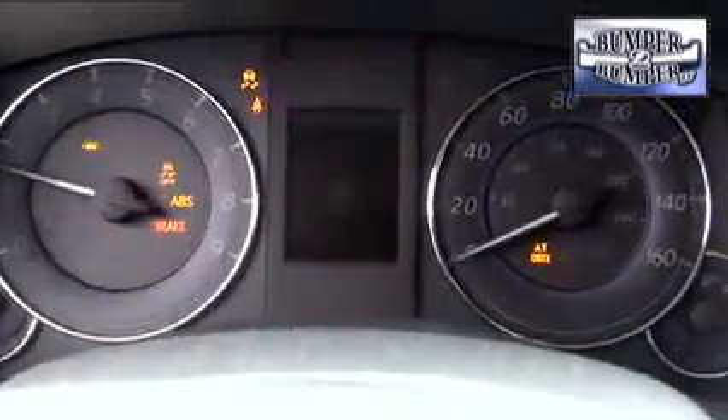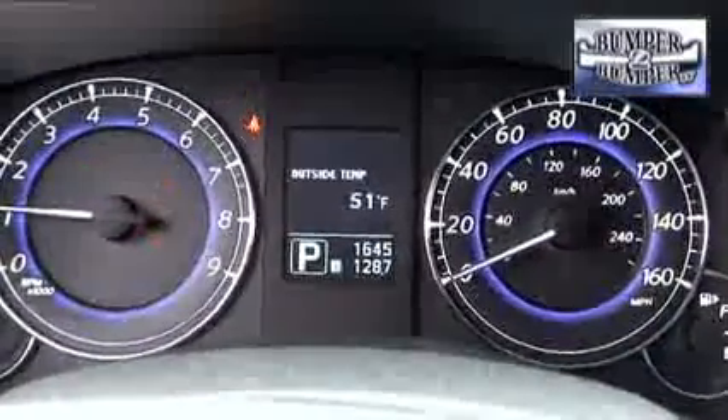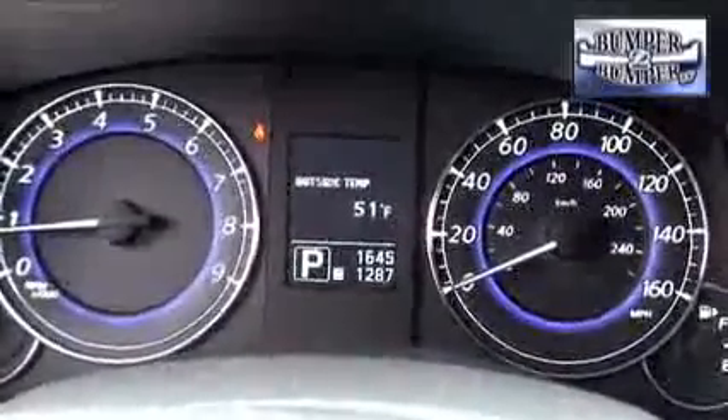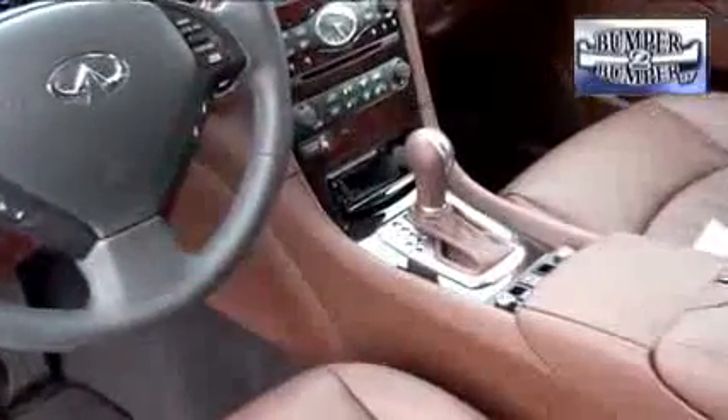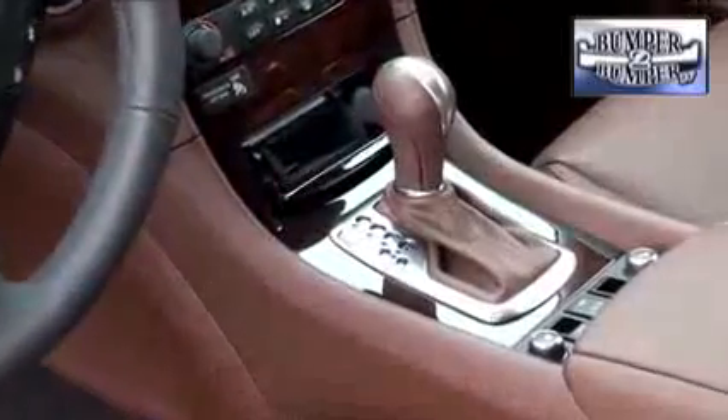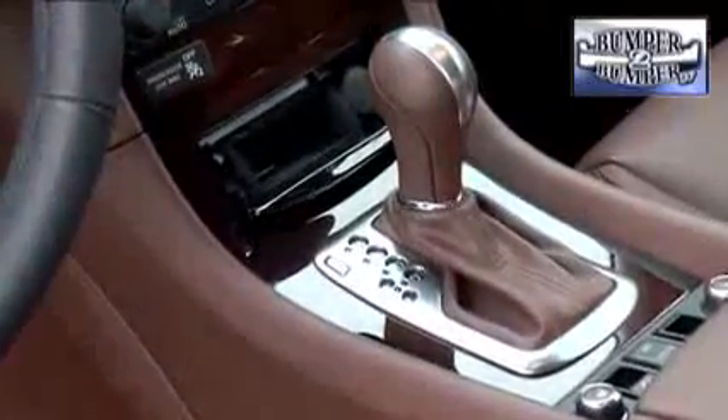Mechanically, the EX35 differs from others in the segment with its drivetrain. The base model is a rear-wheel drive unit that can actually lay down some rubber if pushed. For those who really want to dig into the road, there is an all-wheel drive platform available. What also makes it stand out is a 7-speed automatic transmission, something not normally available in smaller crossovers.